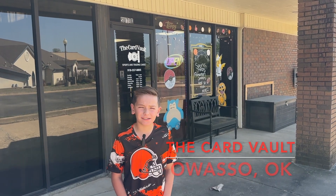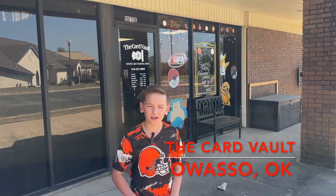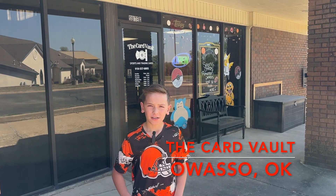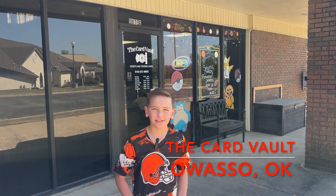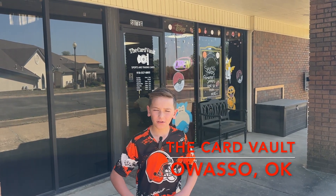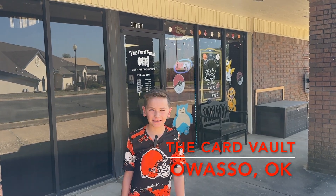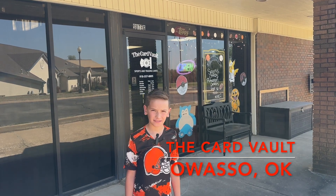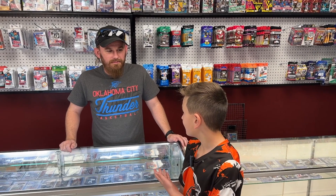What's up guys, welcome back to another edition of Two Gen Sports Cards. Today we are in Tulsa, Oklahoma, and we are going to start a new series called Card Shops Across America. I came because I have a soccer tournament in Oklahoma, so let's see what's inside. The first stop is the Card Vault in Owasso, Oklahoma.